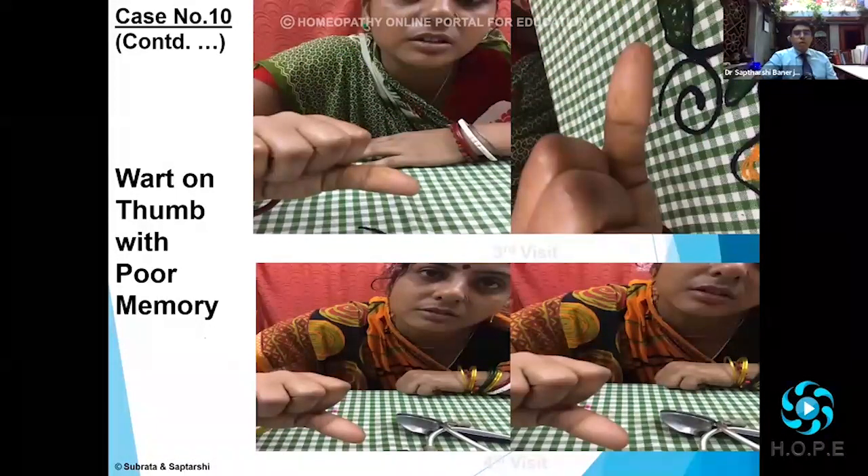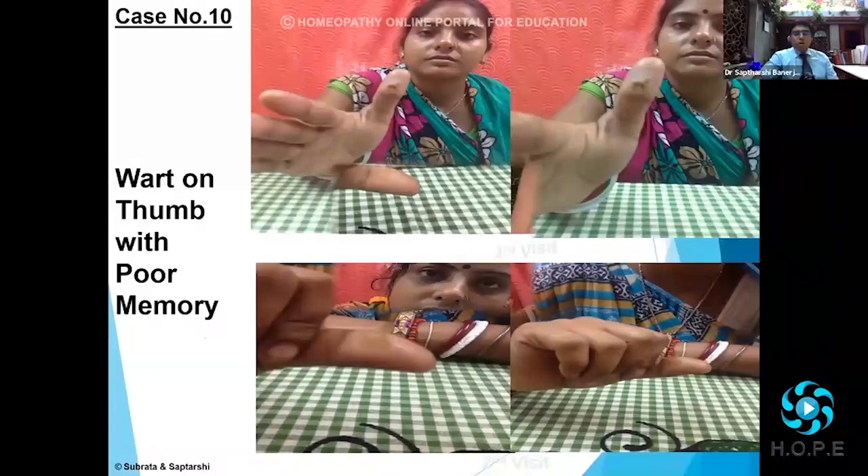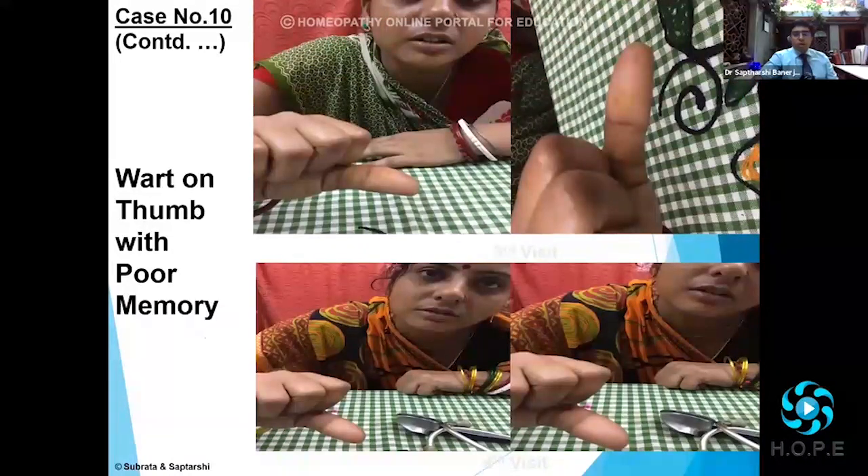You can see here gradually it started to clear up. That was the first visit; second visit is below. So you can see by the third and fourth, it had completely cleared up. And again, a prescription here which was based on location of the skin ailment.